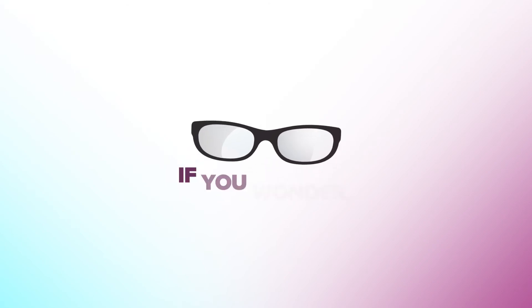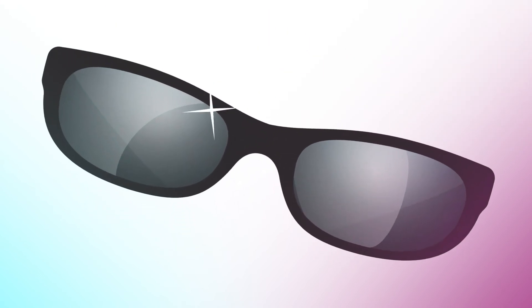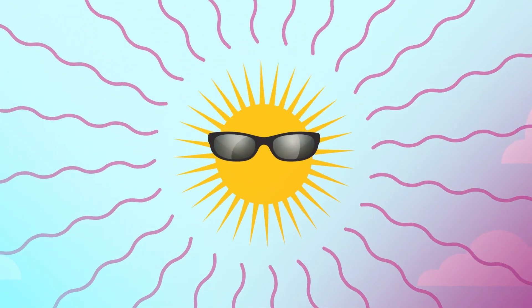A simple rule is: if you wonder, wear your UV protective glasses. Let the sun shine in all its glory, but leave the precise UV light adjustments to your doctor.